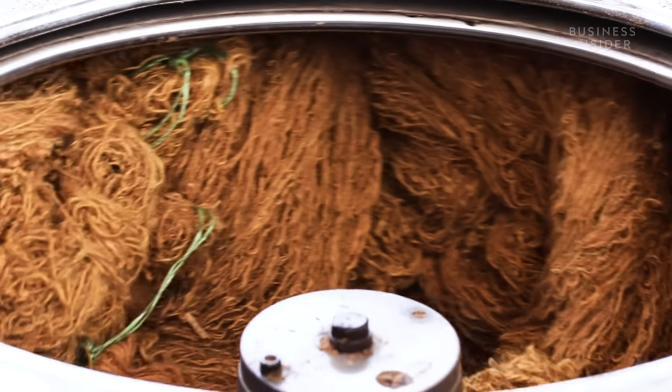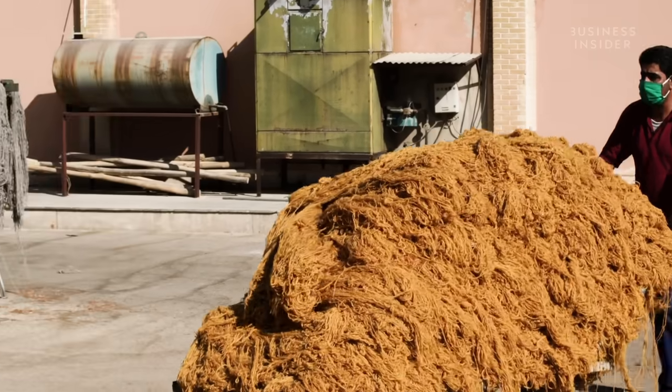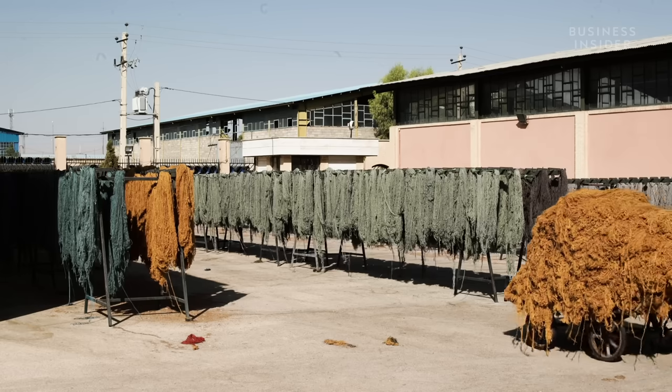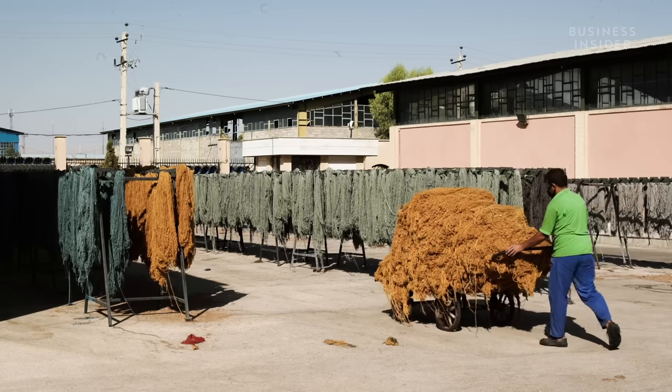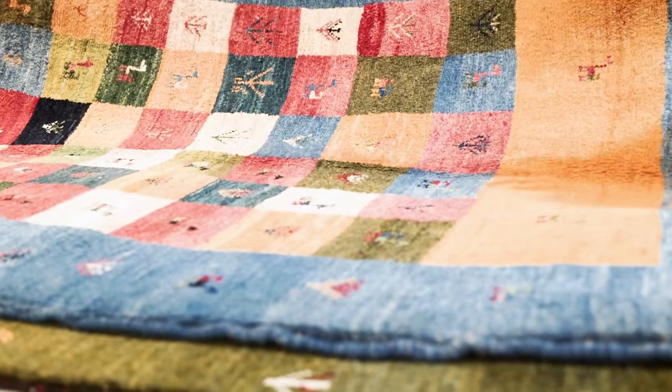Although several countries are associated with the term Persian rug, authentic Persian carpets and the traditional methods of producing them originate in Iran. Every Persian rug is regarded as a piece of art which reflects the history and culture of Iran. There are many varieties of Persian carpet.